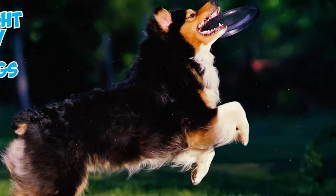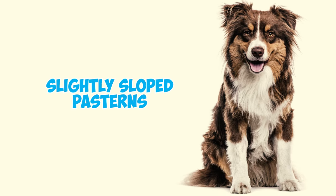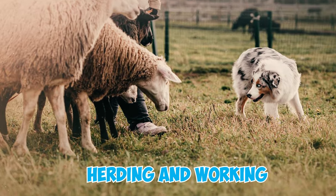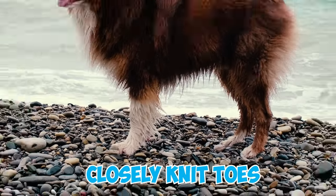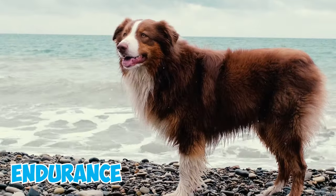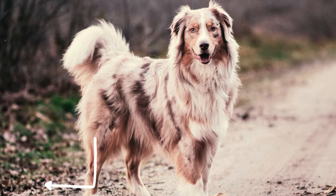Number eight: these robust dogs have straight legs with strong oval bone structures and medium-length, slightly sloped pasterns, ensuring strength, flexibility, and shock absorption for herding and working, especially on uneven terrain. Their compact oval feet with closely knit toes and thick resilient pads guarantee sure-footedness and endurance in demanding roles.